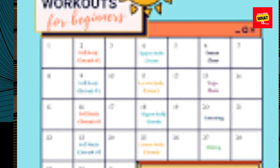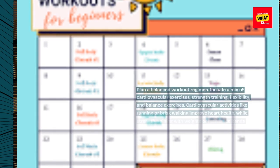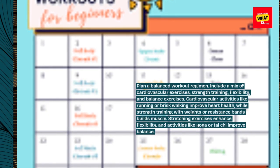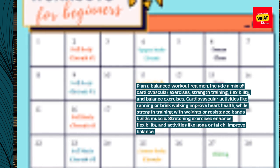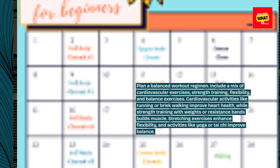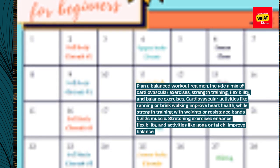Plan a balanced workout regimen. Include a mix of cardiovascular exercises, strength training, flexibility, and balance exercises. Cardiovascular activities like running or brisk walking improve heart health, while strength training with weights or resistance bands builds muscle. Stretching exercises enhance flexibility, and activities like yoga or tai chi improve balance.